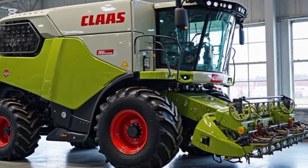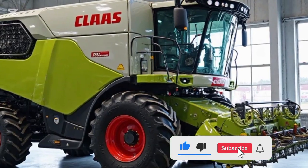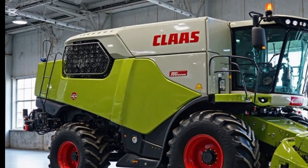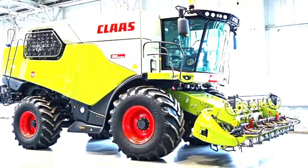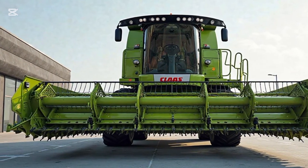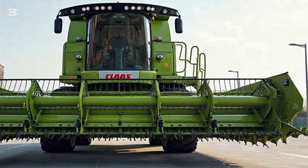Welcome back to AutoQuest, your trusted destination for powerful reviews on the latest agricultural machinery and field technologies. Today, we're diving into one of the most advanced and high-performance harvester machines on the market, the CLAAS Lexion 8900, the 2025 edition. This top-of-the-line combine harvester is built for large-scale efficiency, intelligent operation, and absolute harvesting power, making it a true flagship model for professional farming operations.